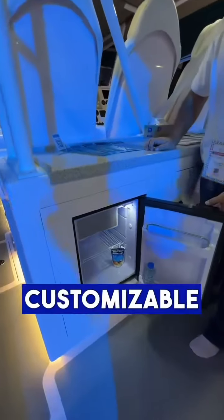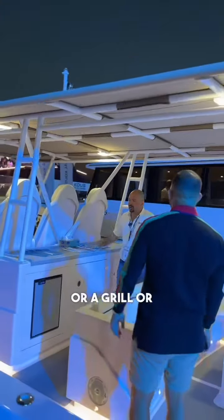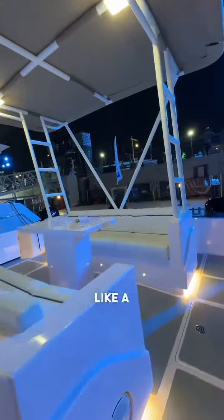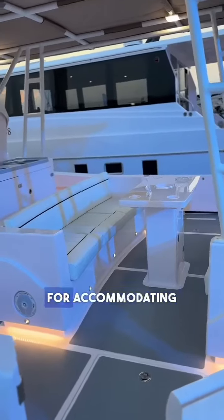We also have a fridge, and it can be customized to have a barbecue, a grill, or an oven — basically everything can be customized. This area functions as a seating and dining area, accommodating up to six people.